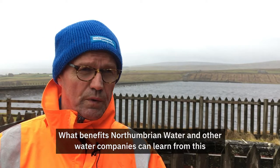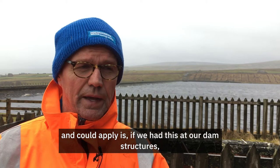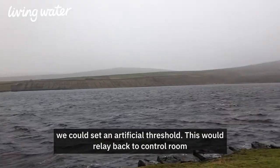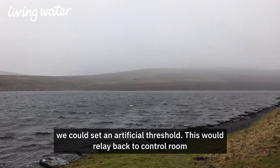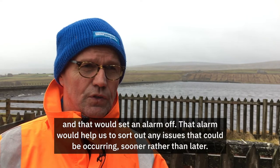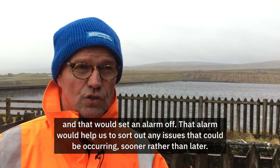What benefits water companies could learn from this and apply is: if we have this system at our dam structures, we could set an artificial threshold. This would relay back to control rooms and set an alarm off. That alarm would help us to identify and sort out any issues that could be occurring sooner rather than later.